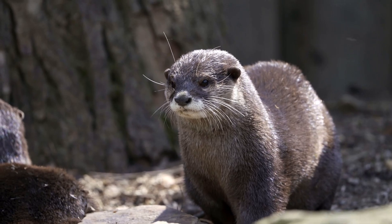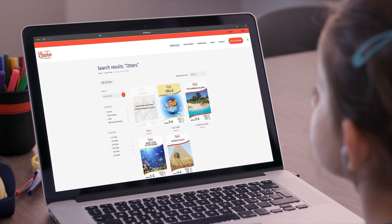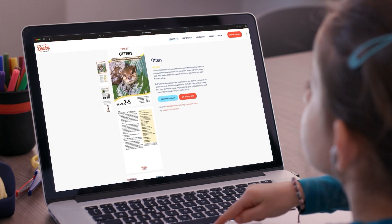Otters. Today's video is all about otters. Interested? You can download this lesson plan from our website learnbright.org and follow along as we go.